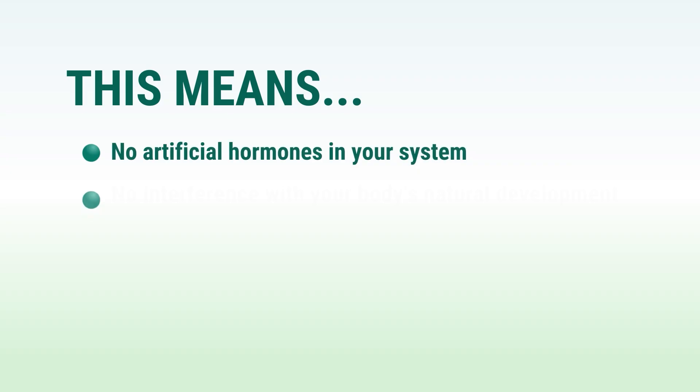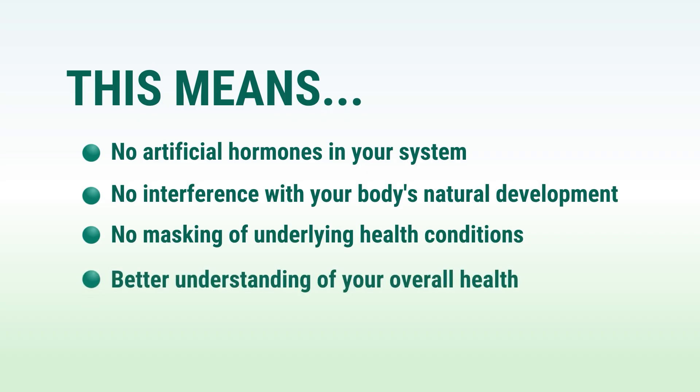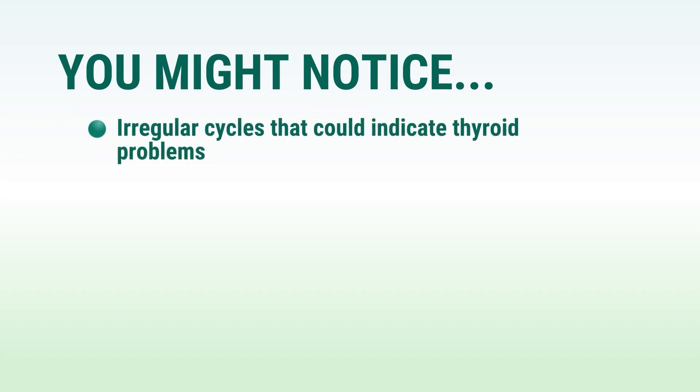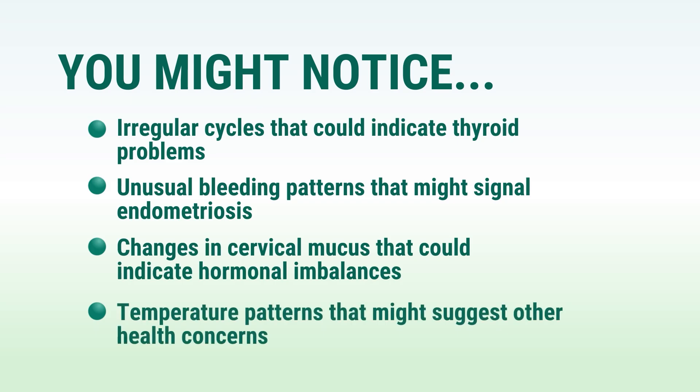In contrast, NFP works with your body's natural processes. Instead of suppressing or altering your hormones, you're simply observing them. This means no artificial hormones in your system, no interference with your body's natural development, no masking of underlying health conditions, and better understanding of your overall health. NFP can actually serve as an early warning system for health issues. Your menstrual cycle is often called your fifth vital sign because it can tell you so much about your overall health. When you track your cycle, you might notice irregular cycles that could indicate thyroid problems, unusual bleeding patterns that might signal endometriosis, changes in cervical mucus that could indicate hormonal imbalances, or temperature patterns that might suggest other health concerns.